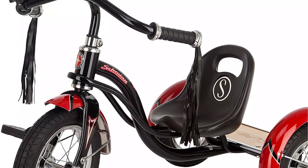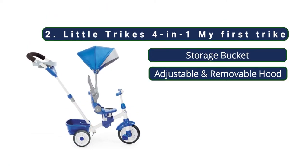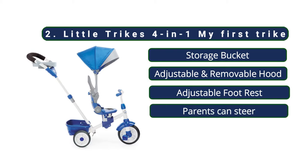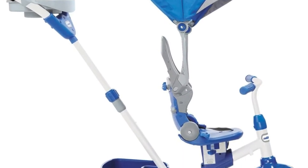To conclude, the Schwinn Roadster Tricycle is a great choice for two-year-olds. At number two, the Little Tykes Four-in-One My First Trike. Little Tykes tricycles come highly recommended and for good reason. The My First Trike is a four-in-one tricycle that can be used from just nine months old all the way up to two years, supporting children in the early stages of their riding development, with an adjustable and detachable push handle for parents.